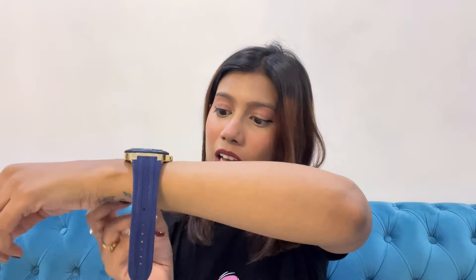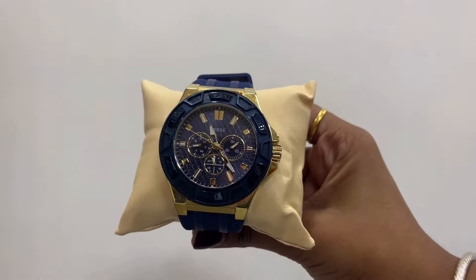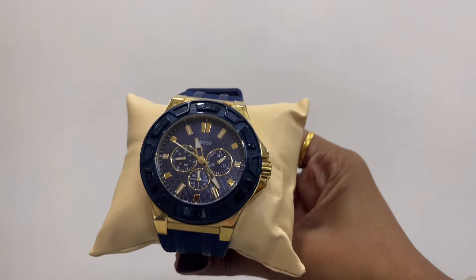Next I have something from Guess — also a men's watch but in blue color. Blue really stands out and suits a lot of skin tones and styles. It looks very big on my wrist but for boys it's so good. It has beautiful golden detailing and three different dials with Roman numerals, which looks very classy. The strap is very sturdy — not a chain strap, more like a normal leather-style strap.